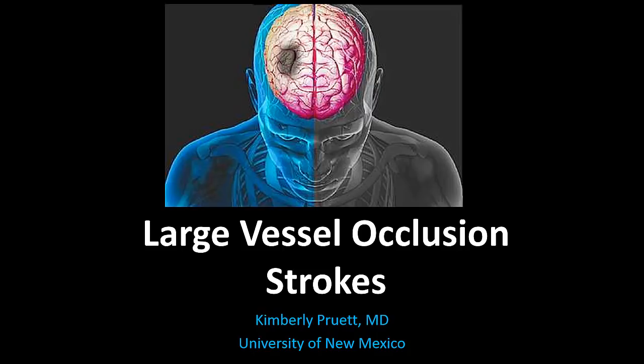Hello everyone. This is Dr. Pruitt. Today we're going to be talking about large vessel occlusion strokes. Most of you have likely seen this lecture in your day one EMS refresher.